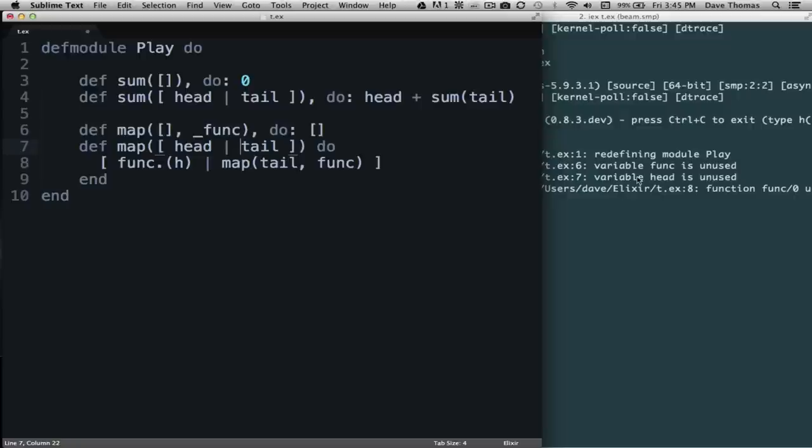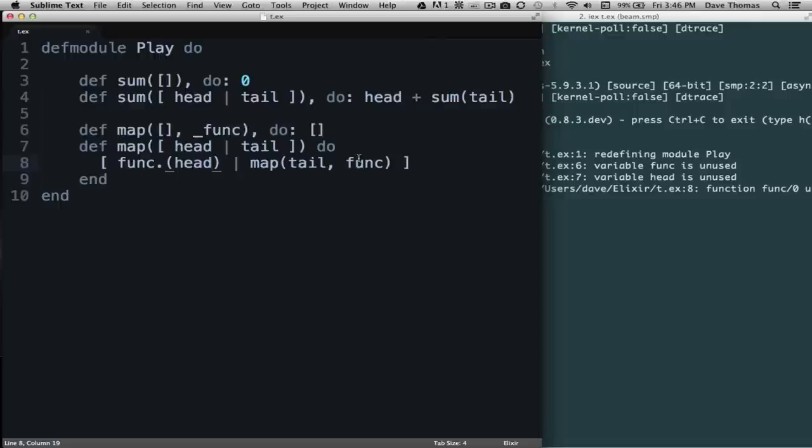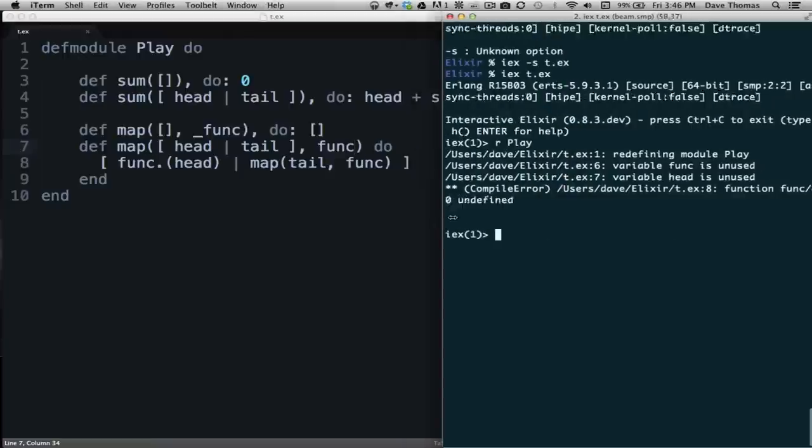The next warning is that 'head' is unused on line 7. Looking at the parameter list — there's a typo — I should have said 'funk.(head)' when calling it. That fixes that one. The last error says that function 'funk' is undefined — I forgot to put 'funk' in the parameter list of map. So the last parameter of map always needs to be the function we're going to apply. Let's add that back in. It's nice to know that Elixir is doing that kind of checking behind the scenes.